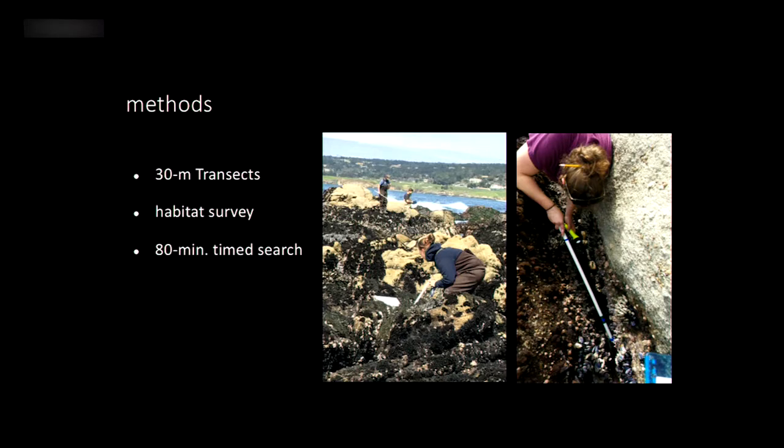We also did 80-minute time searches, dividing the area into different zones where two students worked cooperatively looking for all the abalone they could find in 80 minutes. These time searches were important because abalone are pretty rare — it's really common on transects to find lots of zeros. When you're not restricted to a transect and can scamper all over the intertidal looking in habitat where abalone are more likely to be, you find way more abalone to measure for size structure.